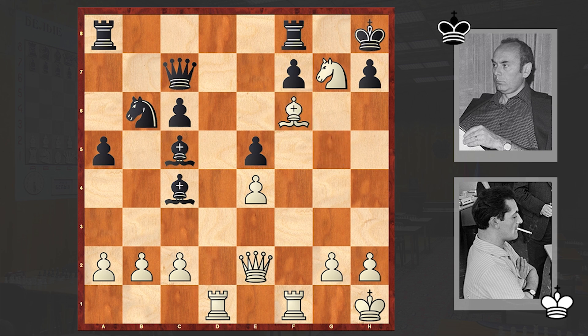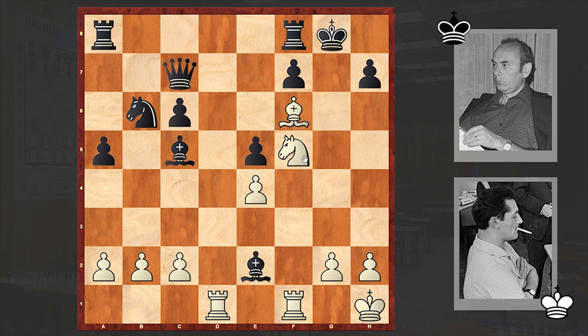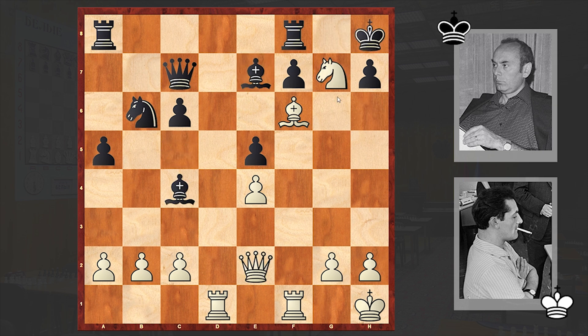Bf6! This time Stein is sacrificing his queen. Black didn't dare to accept this queen sacrifice and played Be7 in order to neutralize this monster. But if Bxe2, then Nf5 discovered check can follow, and then Nh6 checkmate. This is simple — you saw it coming, right? That's why in the game we see Be7, but after Qf3, Portish finally decided to resign.